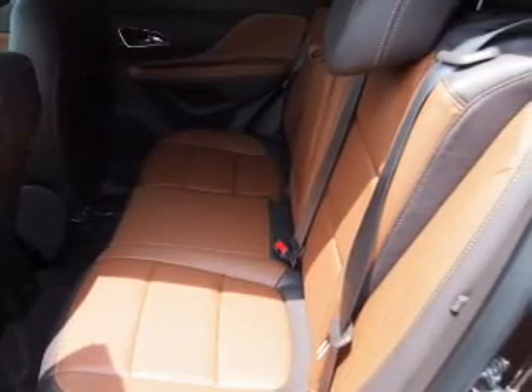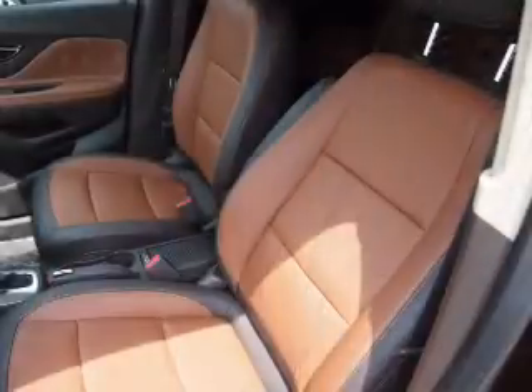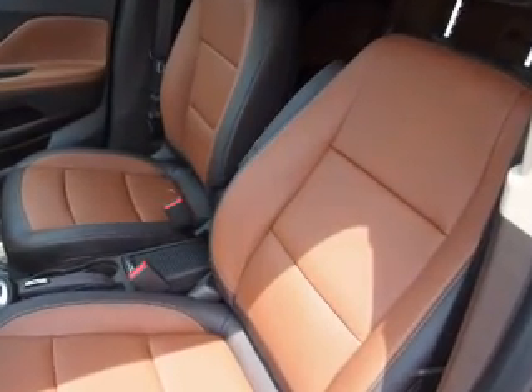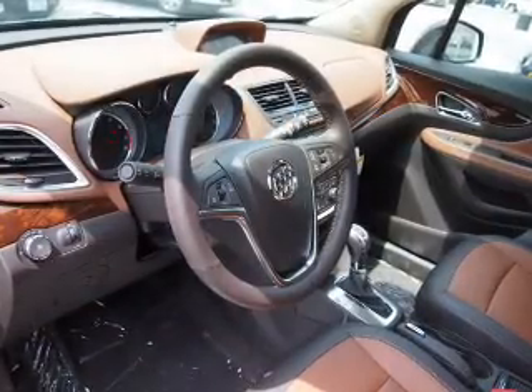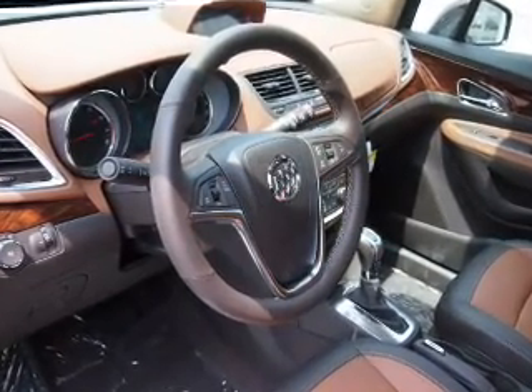Inside you'll find a heated steering wheel, leather seats, Bluetooth connectivity, Sirius XM satellite radio and auxiliary input, remote start, steering wheel control, automatic climate control, a backup camera, and curtain head airbags.